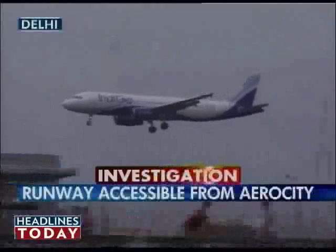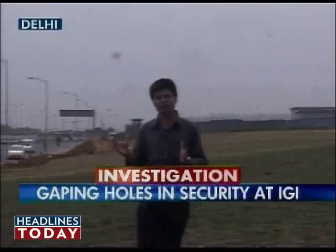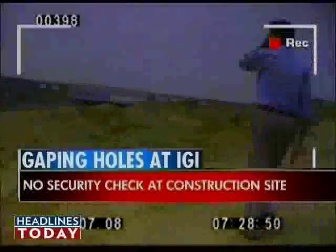The hospitality hub attracts thousands of labourers who work here day and night. And the problem is that these hotel sites are dangerously close to some of the most sensitive areas of the airport. The investigation discovered a route that took them past the building sites, closer and closer to the more sensitive zones.